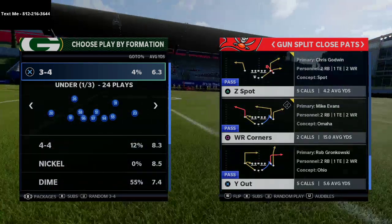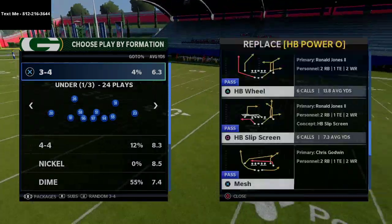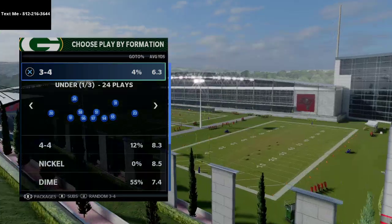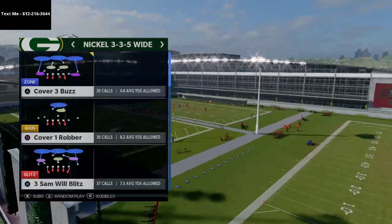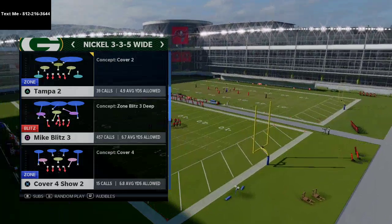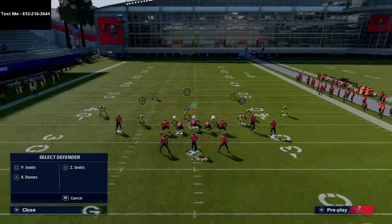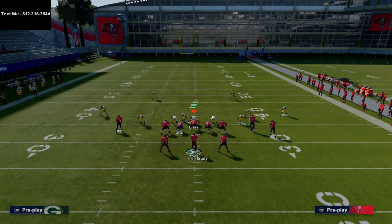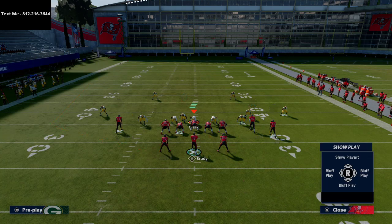Today we're going to talk about two plays: Z Spot and HB Wheel. Both do really well against a lot of defenses. The beauty of this is if they come out in Dime 1-4-6, Dollar 3-2-6, or something like that, you can always audible down to other formations in this package.